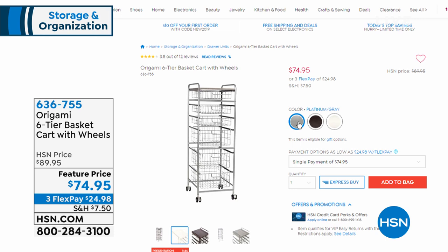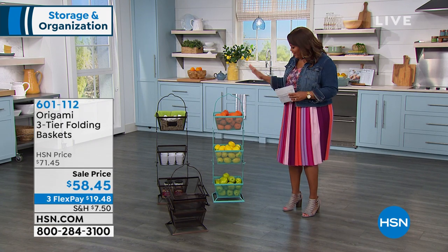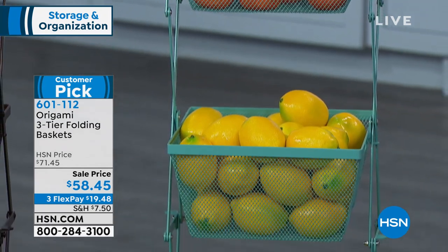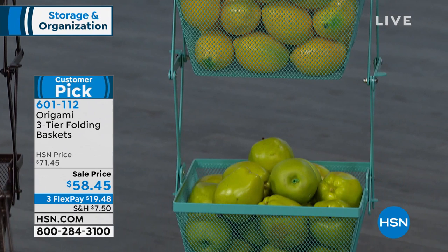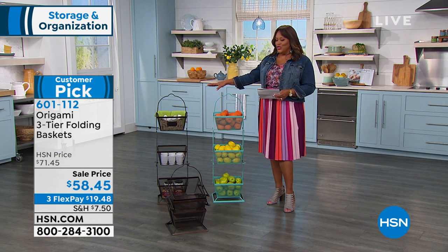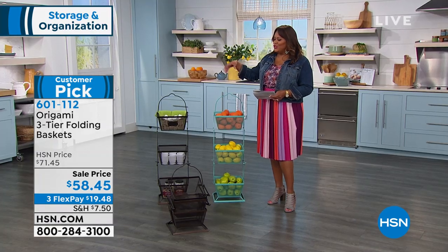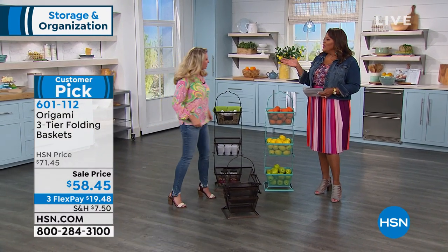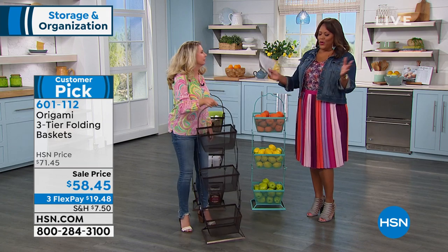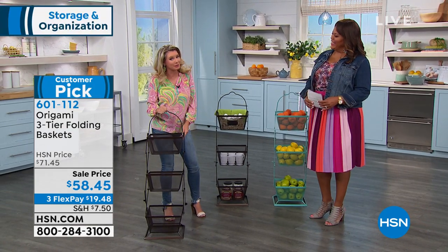I love Origami — I always say they put the O in organization. This is a basket that opens and folds in seconds — isn't it cute? It's coming in two colors: this beautiful bright turquoise, and also vintage bronze, which is a nice neutral. It's a huge customer pick and very limited. Tracy Rose is one of our brand ambassadors for Origami — love that dress. We get sidetracked, but if you're interested in the clothing, HSN.com.